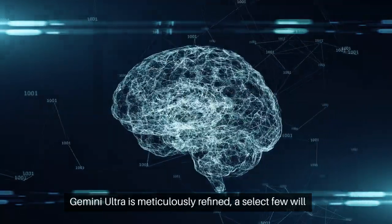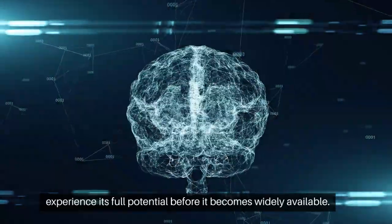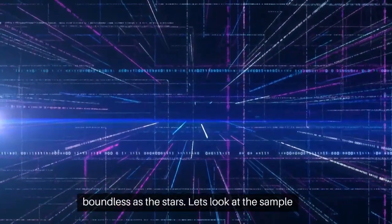Gemini Ultra is meticulously refined. A select few will experience its full potential before it becomes widely available. Welcome to the Gemini era, where AI's possibilities are as boundless as the stars.